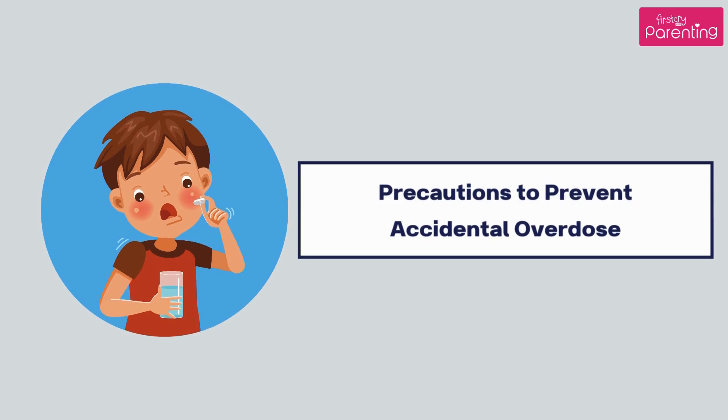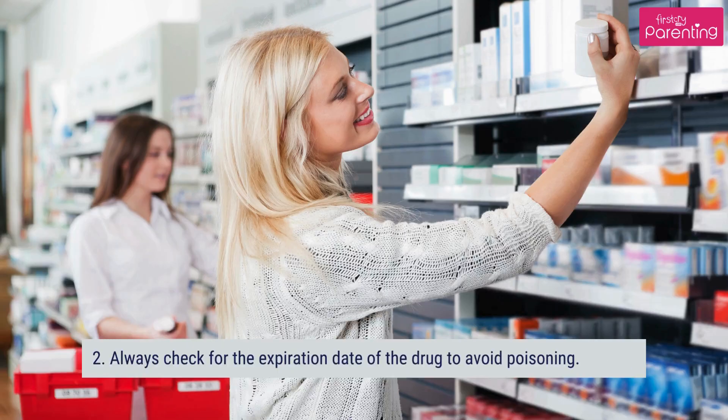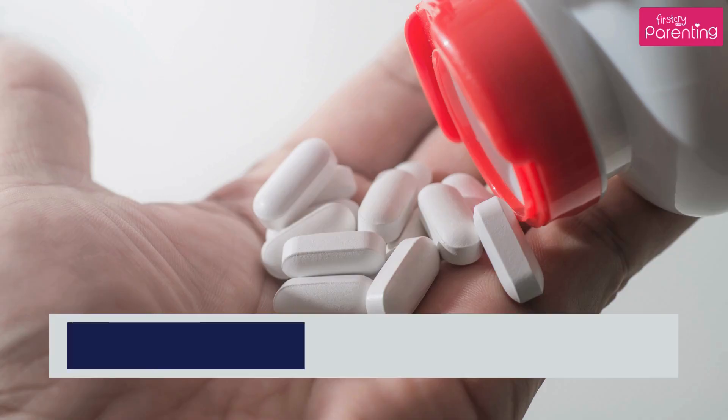Precautions to prevent accidental overdose: Never combine acetaminophen with any other drugs like ibuprofen without consulting a doctor. Always check for the expiration date of the drug to avoid poisoning. Keep the medicines out of your child's reach. Carefully note down the time and number of dosages given to your child to prevent repetition.